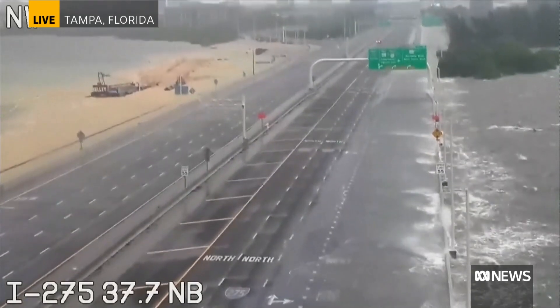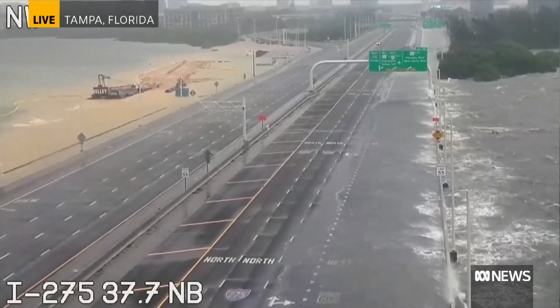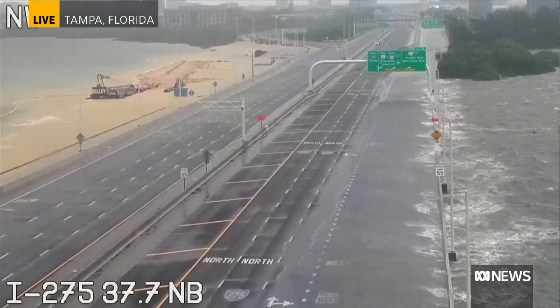Some densely populated areas, yes, but it will be catastrophic for many folks in its path, whether it's densely populated or they're in a more rural area.